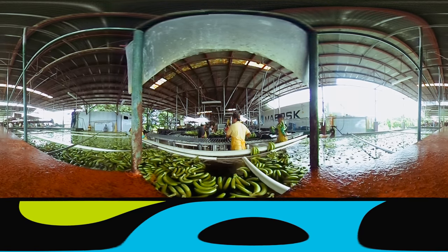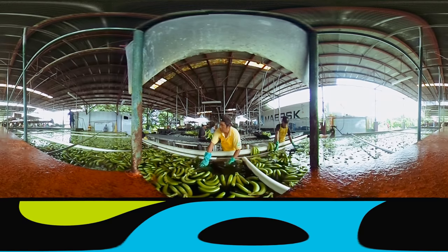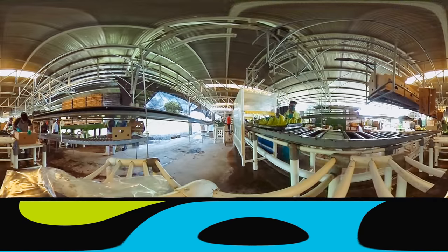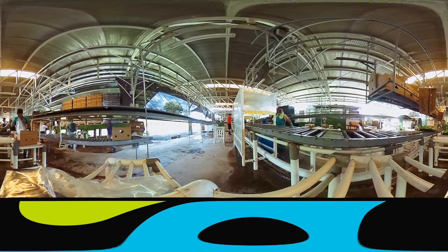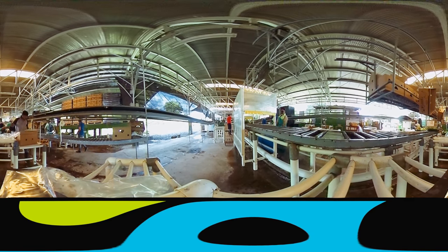There are 49 steps in the banana production process here at Cubana. Discipline, attention to detail and teamwork are essential at every stage.